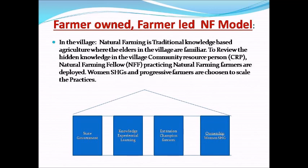Farmer-owned, farmer-led natural farming model in the village. Natural farming is traditional-based agriculture where elders in the village are familiar with hidden knowledge. Community resource persons and natural farming fellows practicing natural farming are deployed. Women self-help groups and progressive farmers are chosen to scale the practice.